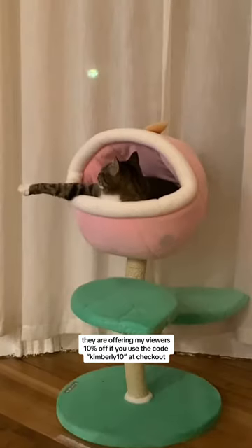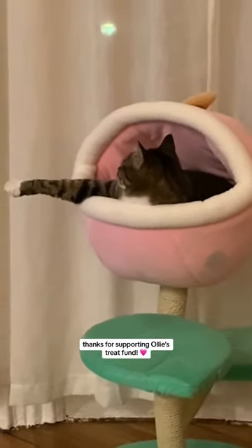They are offering my viewers 10% off if you use the code Kimberly10 at checkout. Thanks for supporting Ollie's tree fund!